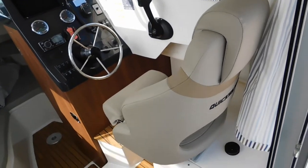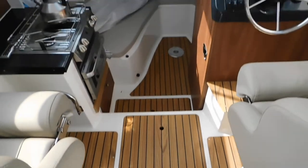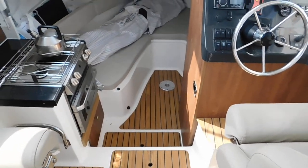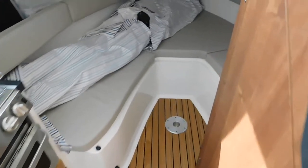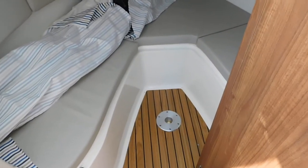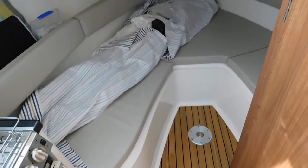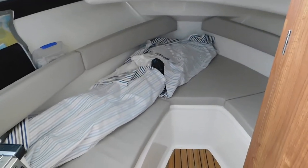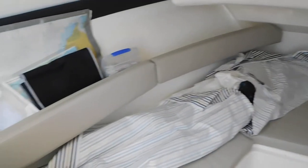On the starboard side, you can see the helm position here. The floors are all looking in very good nick, as you would expect, and there's a recess there for a stalk which allows for either a table or an infill to make a double bed at the front of this vessel. He's got his fishing rods hidden underneath the covers there, which are used to protect the lovely upholstery.